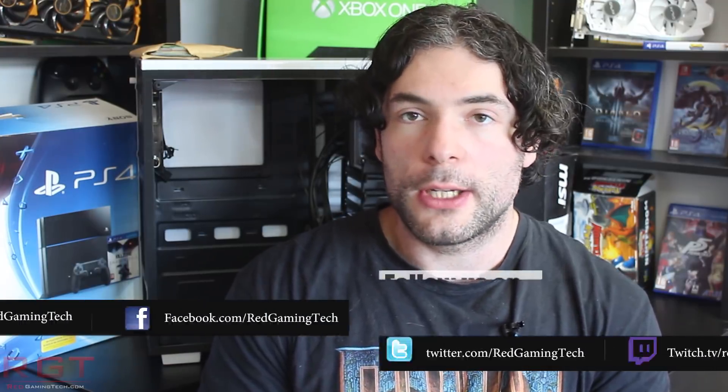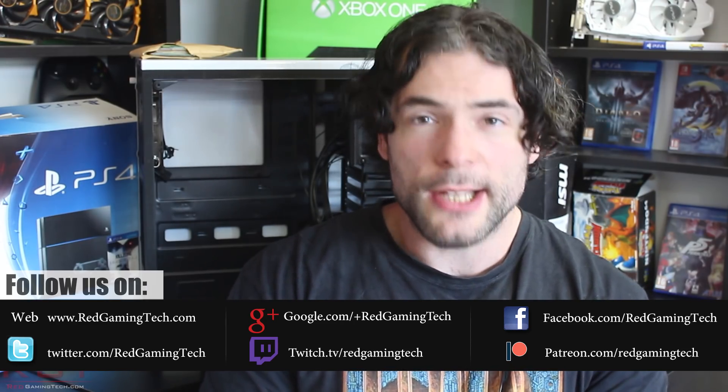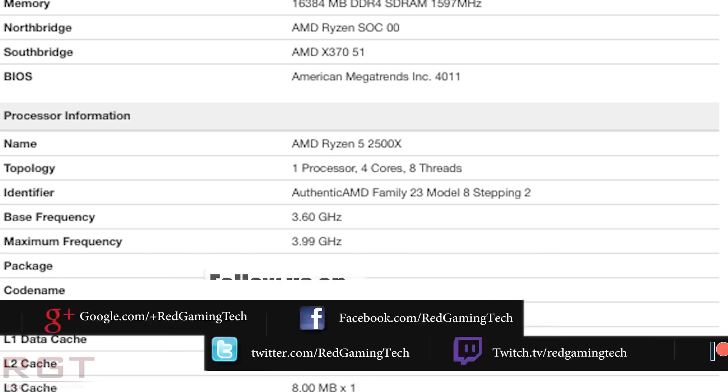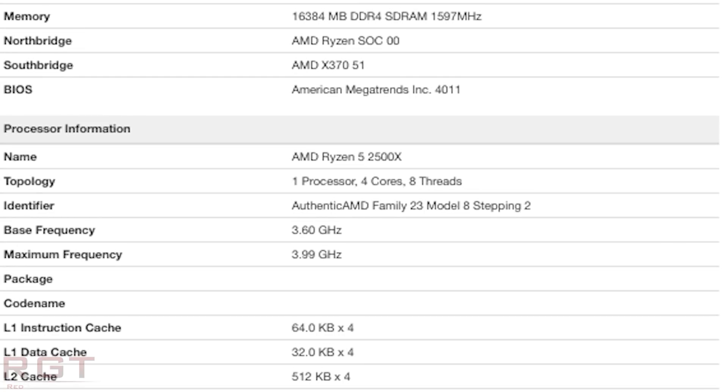We're going to be starting things out with the specifications, performance, and pricing of the 2500X and the 2300X, which has leaked onto the internet. We'll start with the 2500X. It has a base clock of 3.6GHz and turbos up to 4GHz. It does have 16MB of Level 3 cache, but unfortunately it's being misreported as just 8MB. From what we know about the 1500X and how the Zen architecture works, it definitely does have 16MB of Level 3 cache.